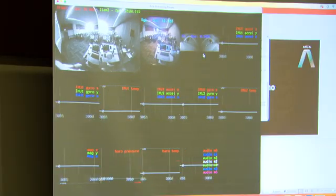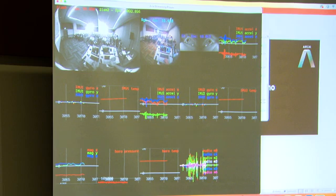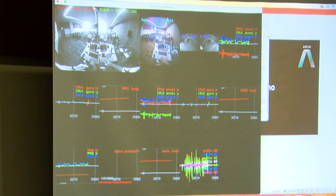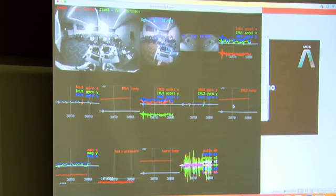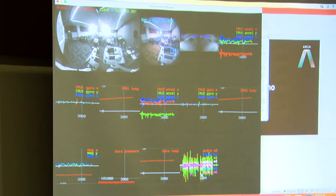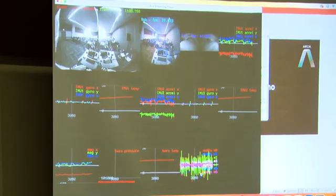On the top left you can see the two SLAM tracking cameras which are running live, and the RGB high-resolution camera as well. These are my eyes — the two inward-facing eye tracking cameras. These graphs are for the various motion sensors on the device: the IMUs, magnetometer, and barometer. This last one is the seven microphones around the device. This is the full sensor suite available on these devices.